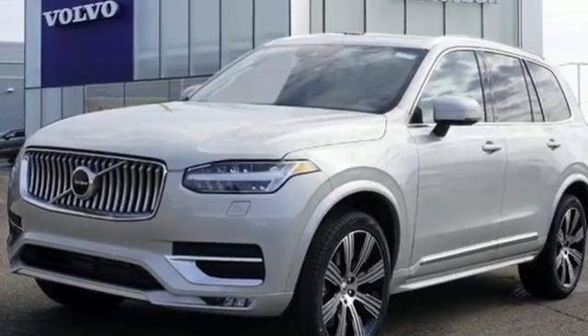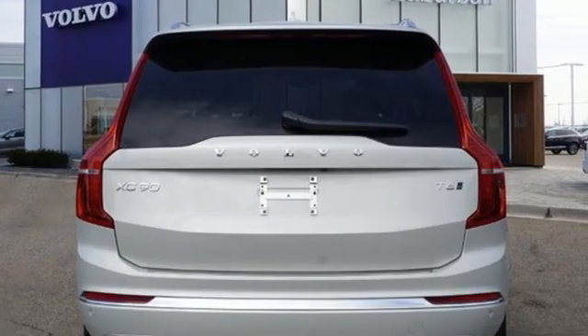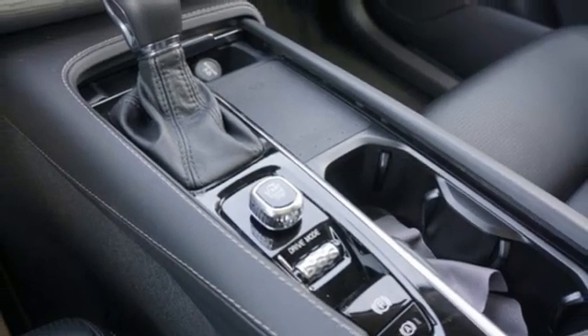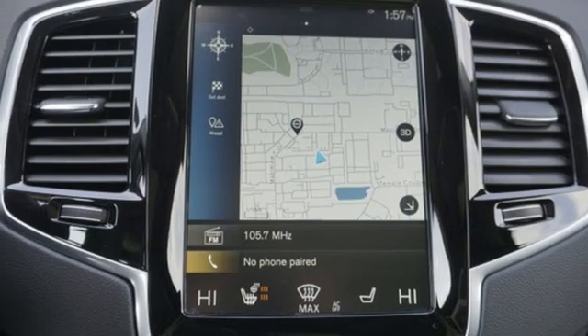Engine auto stop-start feature, four-wheel drive, integrated navigation system with voice activation, refrigerated box located in the console, multi-zone climate control, auto-dimming rear view mirror, streaming audio.